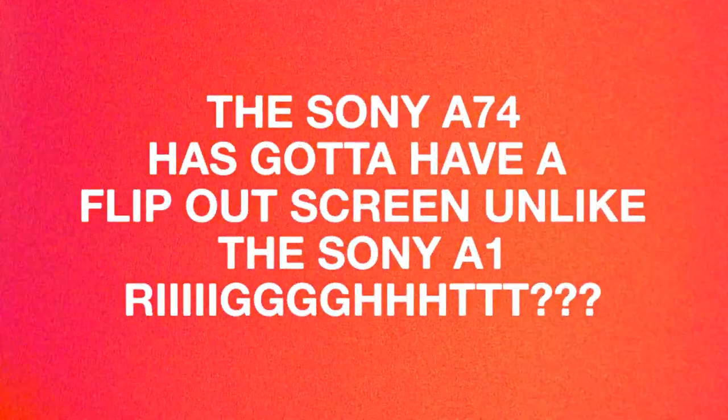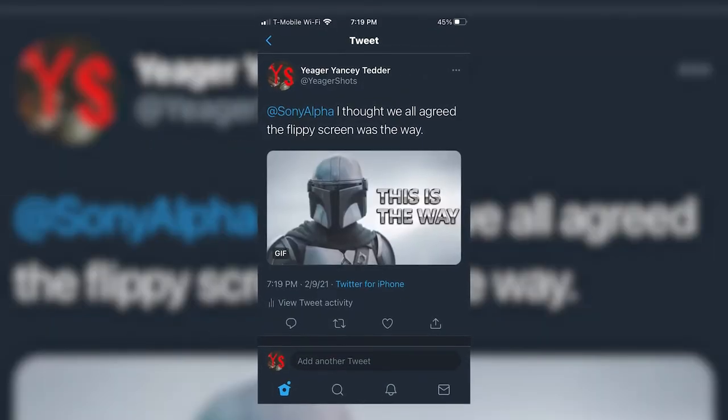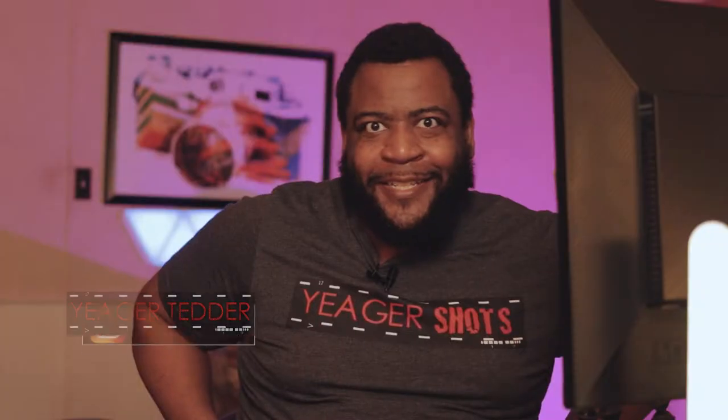So the Sony A74's gotta have a flip-out screen, unlike the Sony A1, right? Thought we were done talking about this Sony — and by talking about this I mean me tweeting about it. There's Jaeger from jaegershots.com, and we had some camera announcements take place.